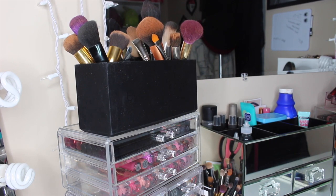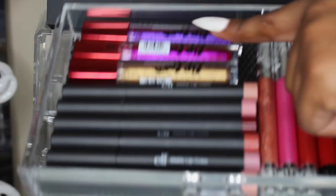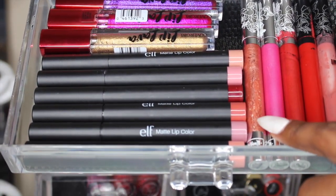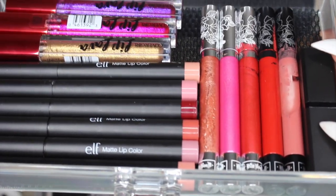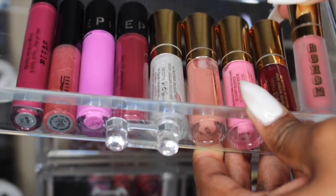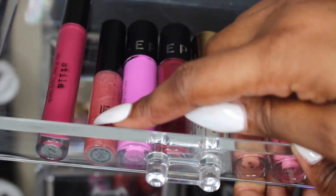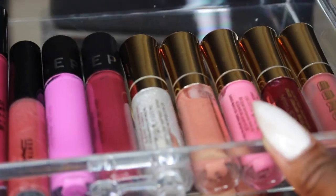In this top drawer I just have a bunch of new lip products — I have the new CoverGirl Lip Lava lip glosses, all the ELF matte lip colors, some Kat Von D liquid lipsticks, and an ELF exfoliator which is my favorite. In the second drawer I have my Buxom lip glosses, the Sephora Luster Lips, a MAC lip glass, and a Stila Stay All Day liquid lipstick.